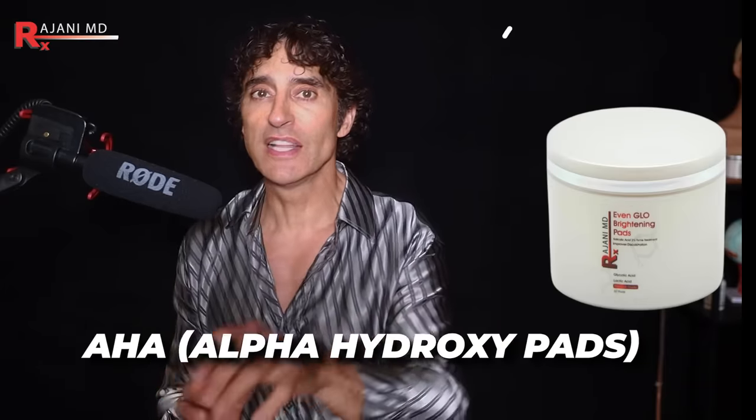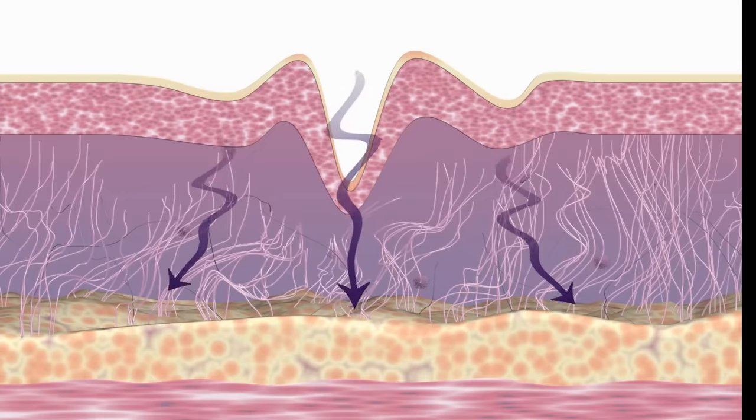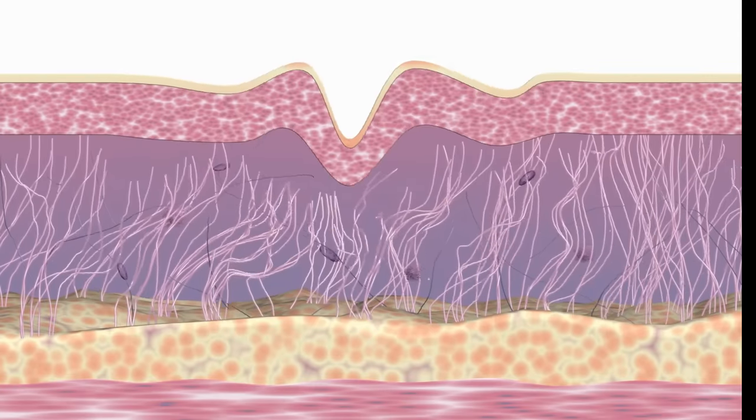We're not stopping there, though. Why? Because often there are sunspots and dark circles. To address those, you want to use even glow pads — an AHA alpha hydroxy pad that also has lactic acid and antioxidants built in. That combination is what's going to give you the brighter eye, the tighter eye, and add to the building blocks of collagen structure and elastin support that your under eye demands. For those of you who have boosted your retinol with peel pads, you need to know this.